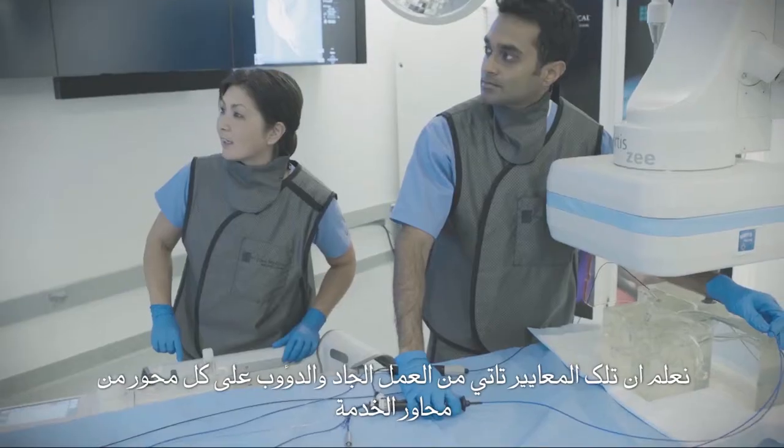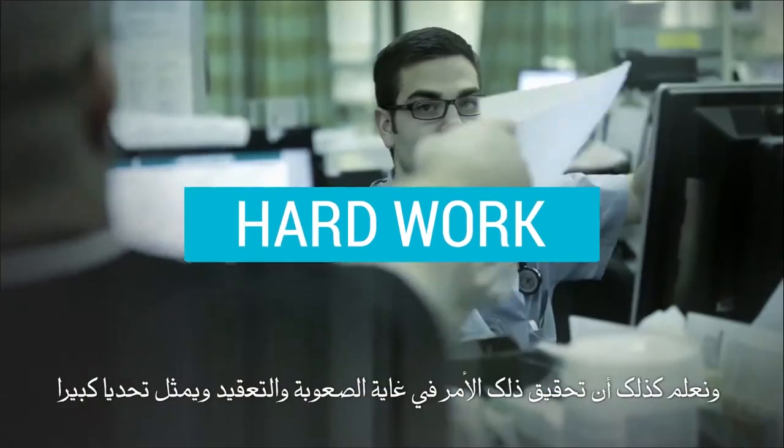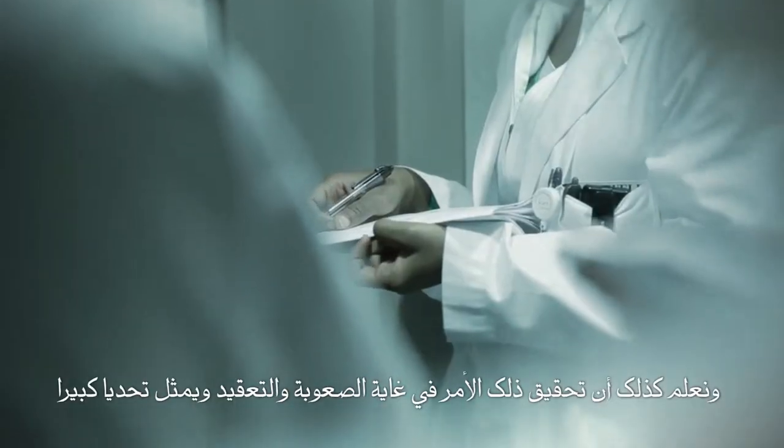We know those standards come from hard work throughout every single aspect of your service. We also know how complex achieving that can be, and how challenging.